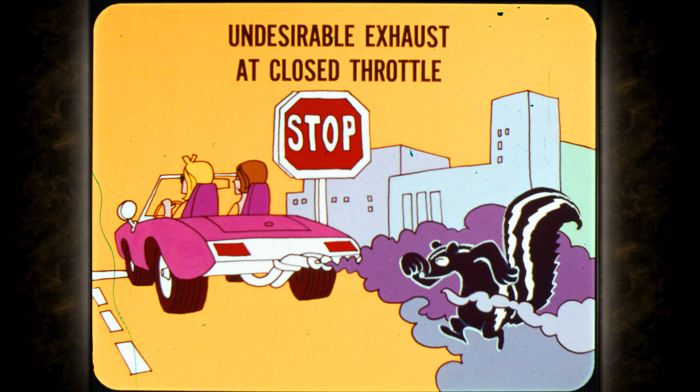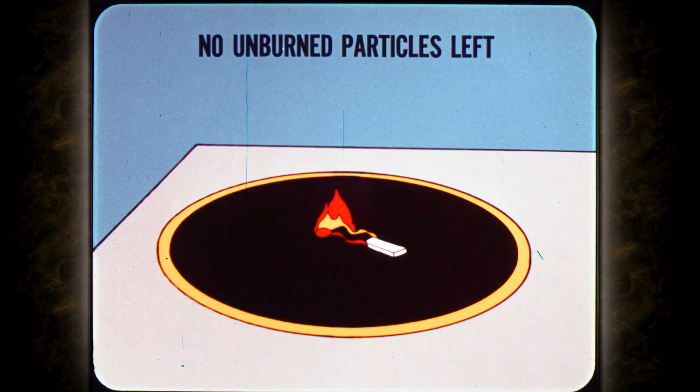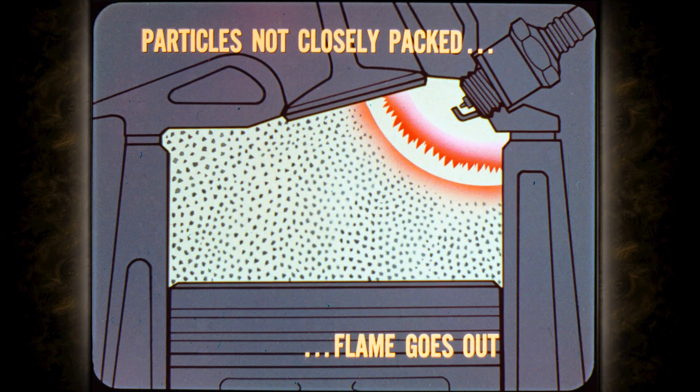However, all engines tend to produce a higher concentration of undesirable exhaust products at closed throttle than under other operating conditions. Consider flash powder: spread densely, a match ignites it completely with no unburned particles left. Spread more thinly, the flame fizzles out because the particles aren't close enough to support continuous combustion. This is similar to what happens in an engine's combustion chamber at idle and when decelerating with closed throttle — the fuel particles aren't closely packed and the flame tends to go out before all the fuel is burned.